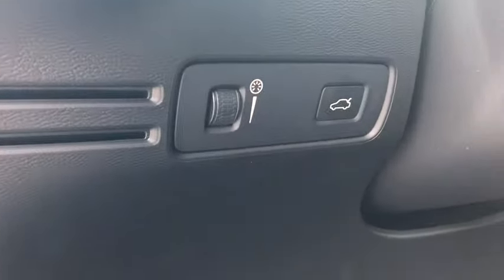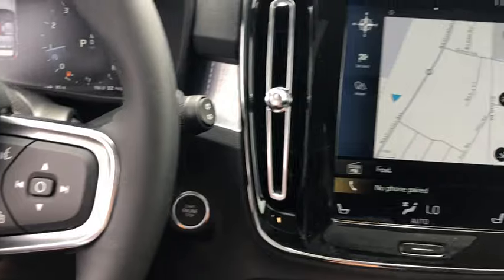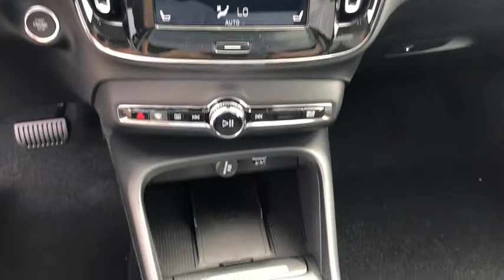Here are some of this vehicle's great options: backup camera, keyless entry, anti-lock braking system, remote engine start, traction control, stability control, lane departure warning, power liftgate, all-wheel drive, steering wheel audio controls, and leather-wrapped steering wheel.